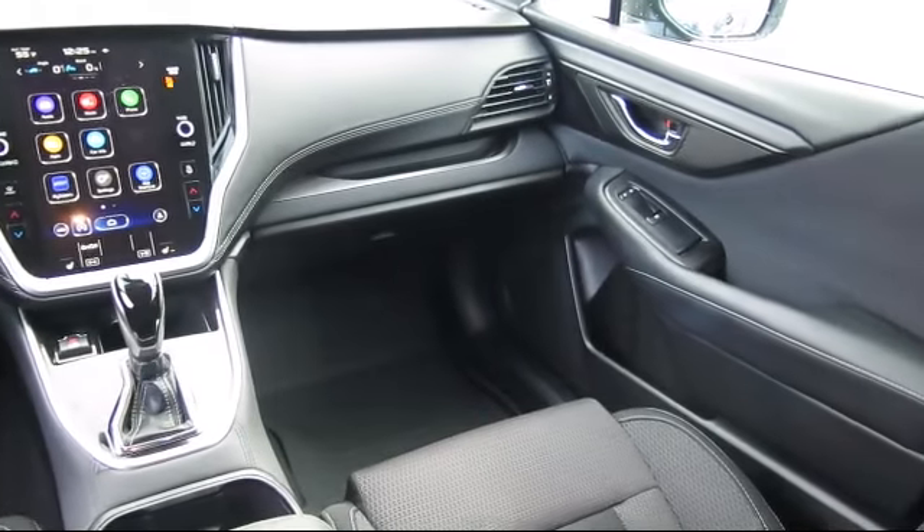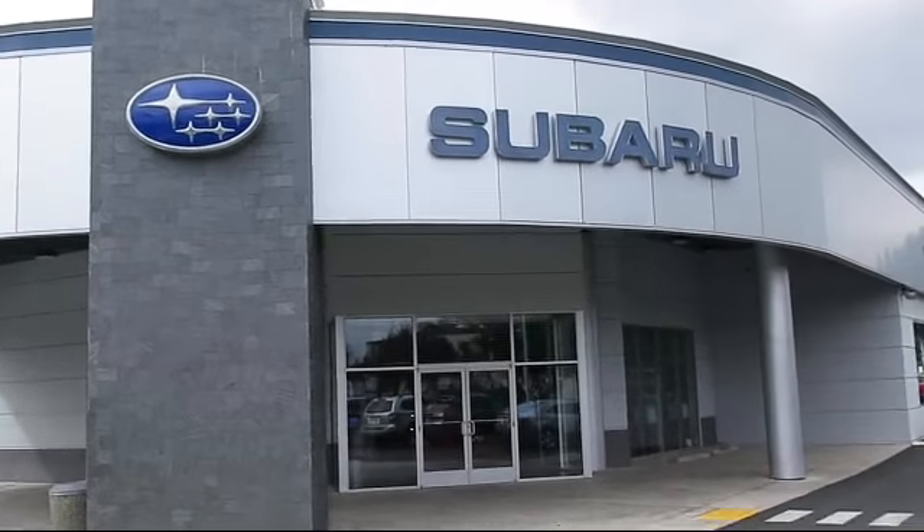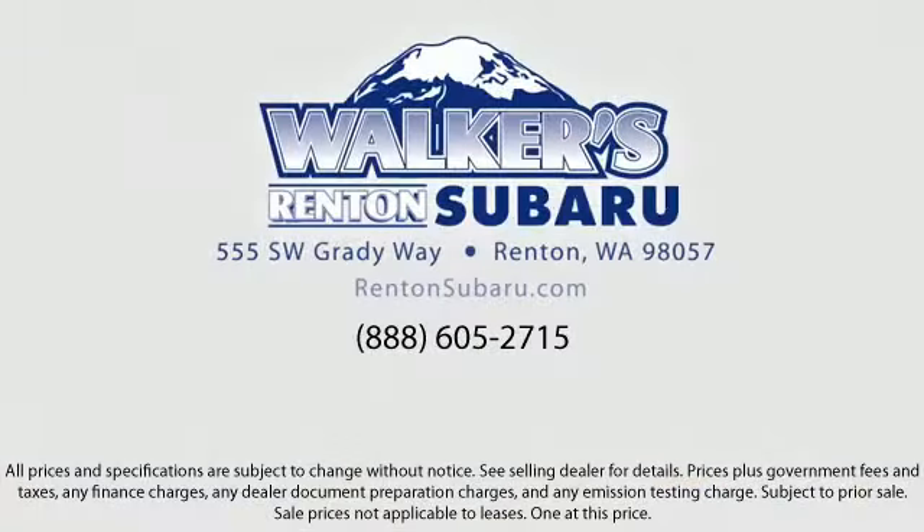Walker's Renton Subaru is real value, real people, real simple. Located just off of I-405 and State Route 167, and just minutes from I-5, it's simple to visit us from anywhere in the greater Seattle area.